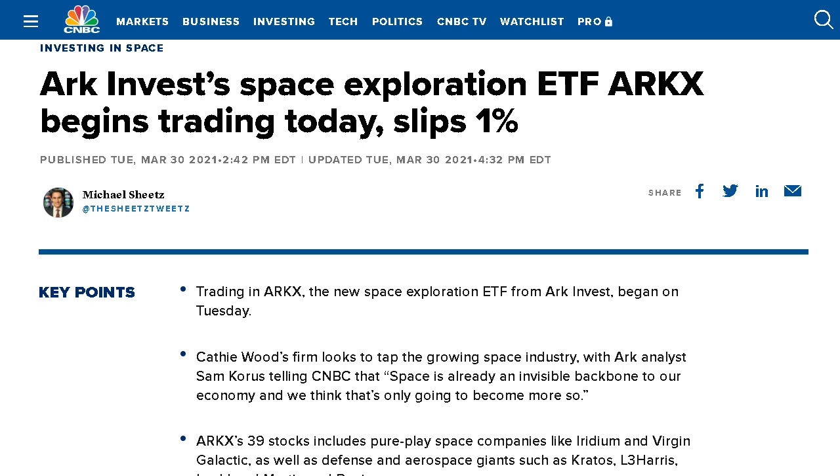We're going to take a look at the fund's description, the companies they hold, and discuss the potential for the fund's future growth.